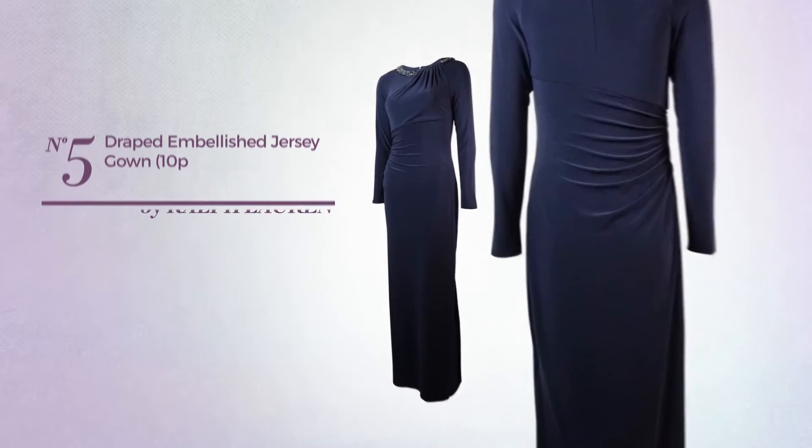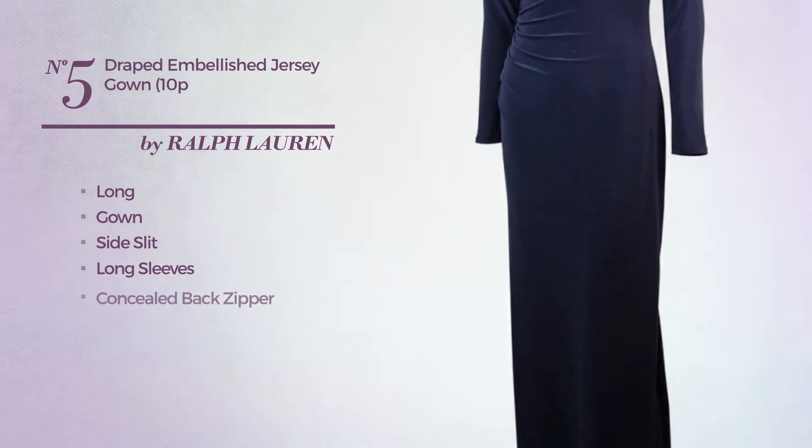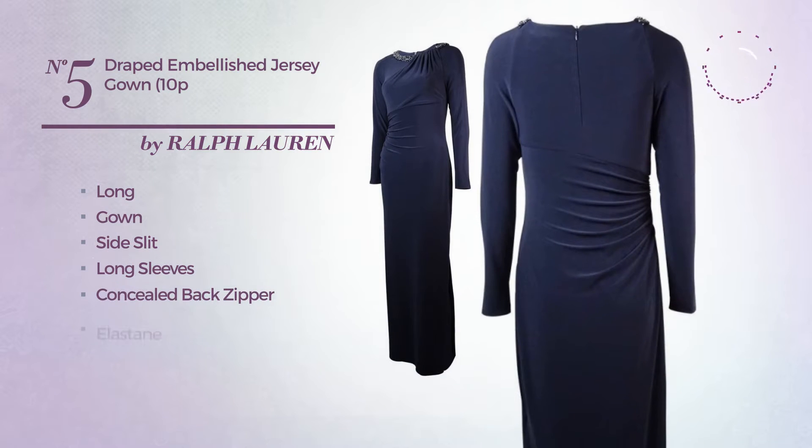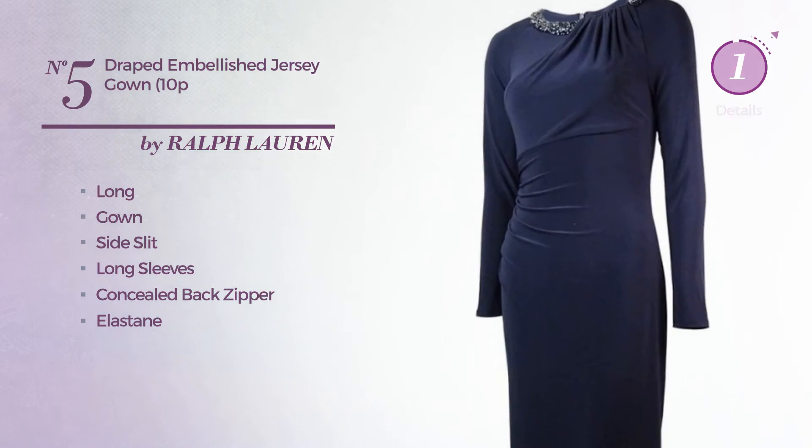Number 5. Long gown with a side slit. Featuring long sleeves, as well as concealed back zipper, crafted from the last hain, accented with ruches. Available only in this color.